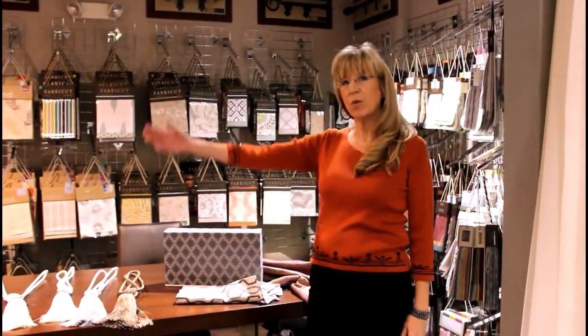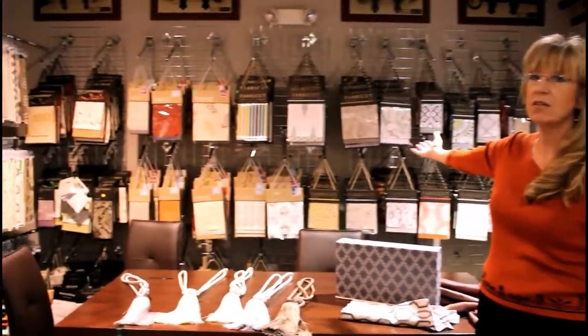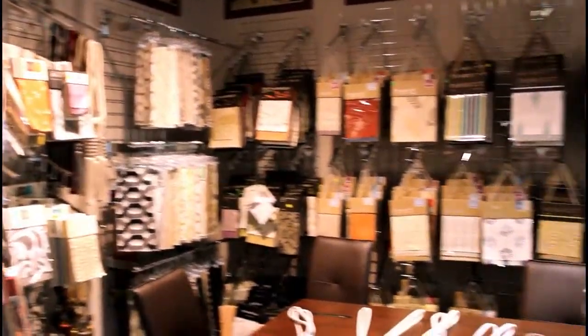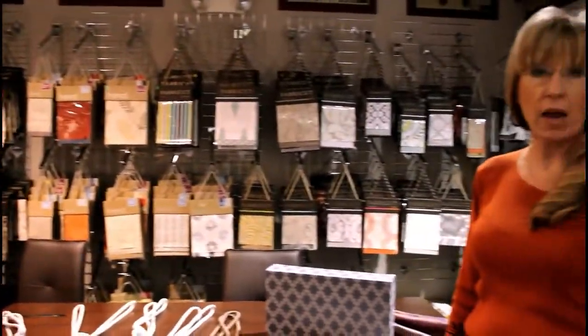We're here in our fabric room. As you can see, we offer thousands of fabrics — all kinds of price points, colors, textures, and prints. Something for every house.